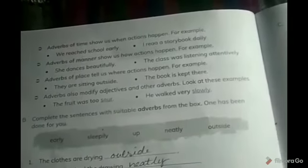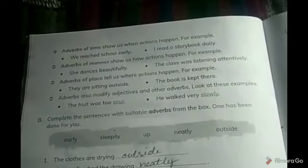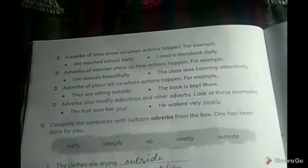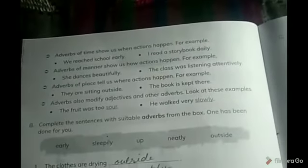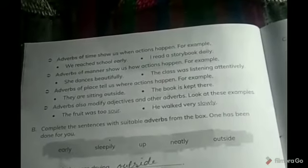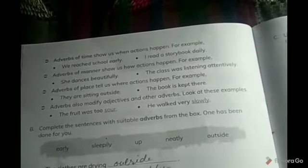Adverbs of manner tell us how actions happen — in what way or in what manner the action occurs. For example, 'She dances beautifully.' Here, dances is the verb and beautifully is the adverb modifying the verb — she dances beautifully. Another example: 'The class was listening attentively.' So how was the class listening? Attentively. These are adverbs of manner.